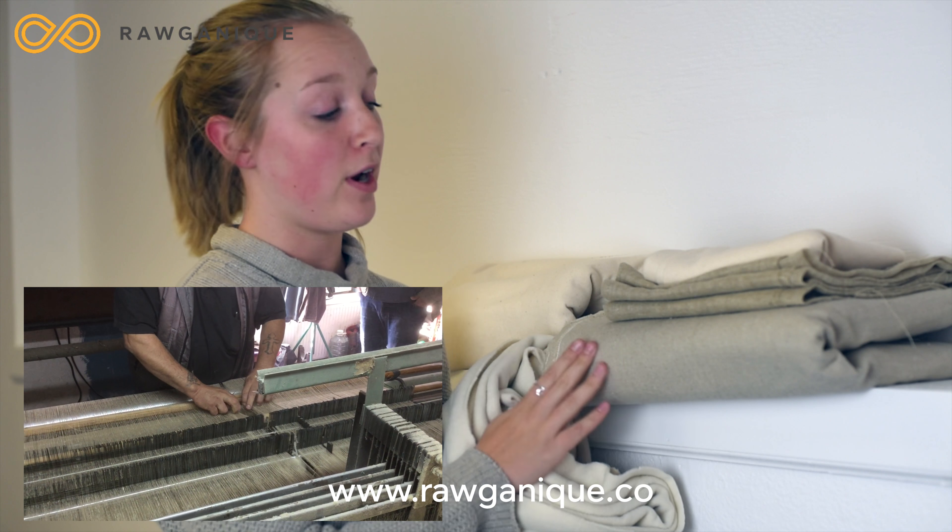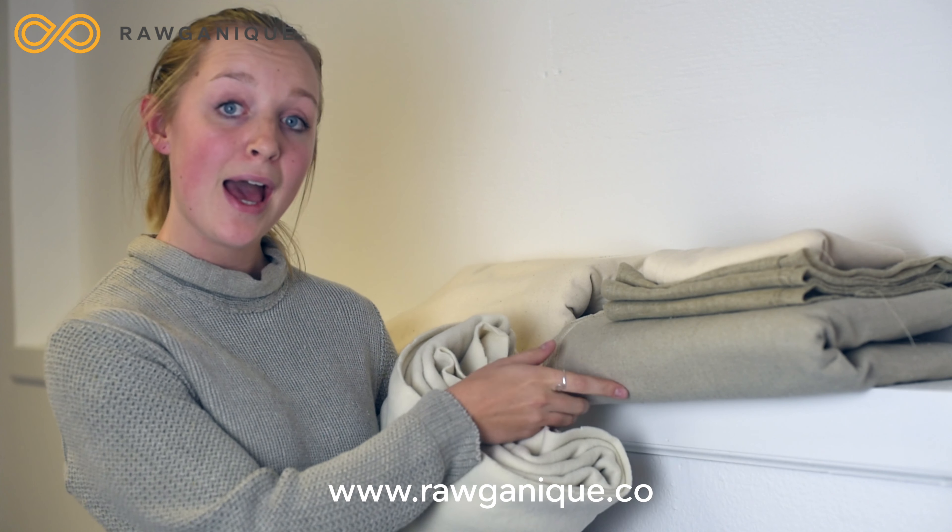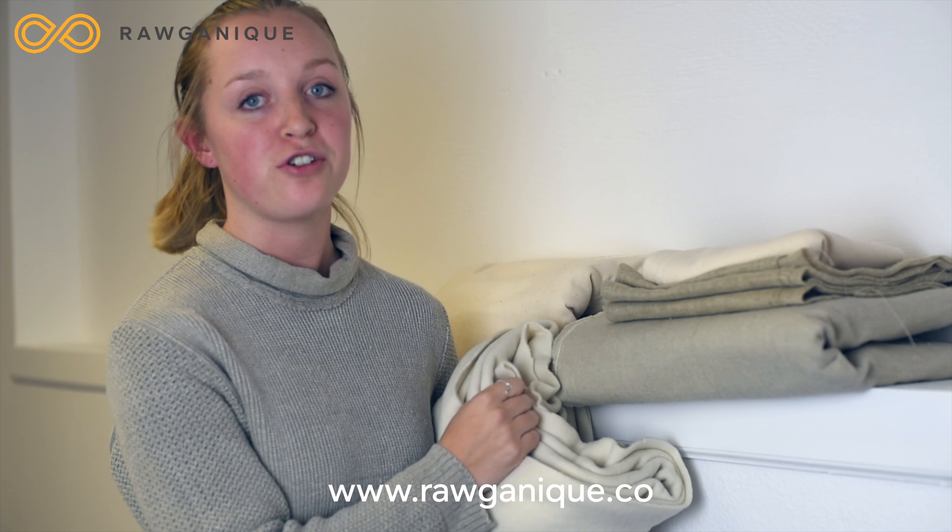This is another one of our great fabrics. It's our unwashed stiff hemp canvas. It's great for making bags or anything that needs structure to it.